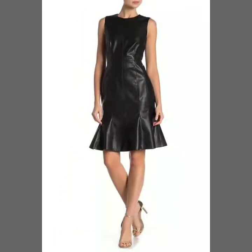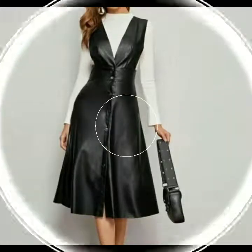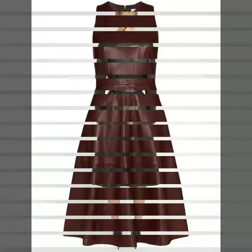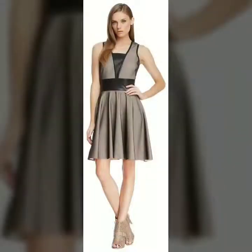Today I will share with you a very beautiful and gorgeous collection of leather flare dresses and leather scatter dresses in midi and long forms. I suggest you watch this video till the end so you can see all the latest designs of leather flare and scatter dresses in midi and long styles. Subscribe to my YouTube channel Fashion Basket and click the bell icon.